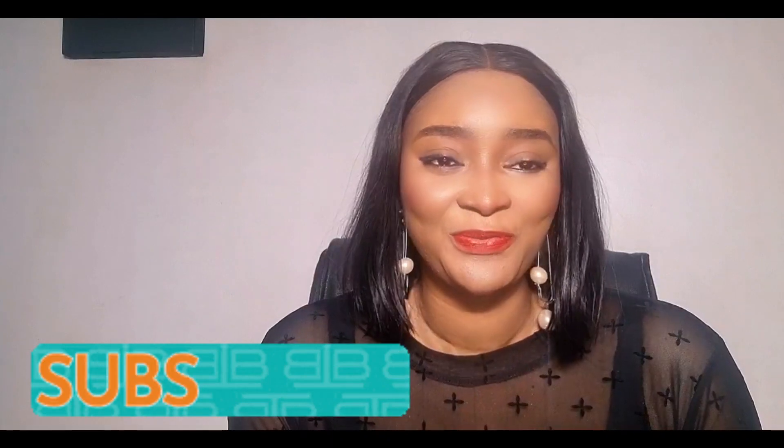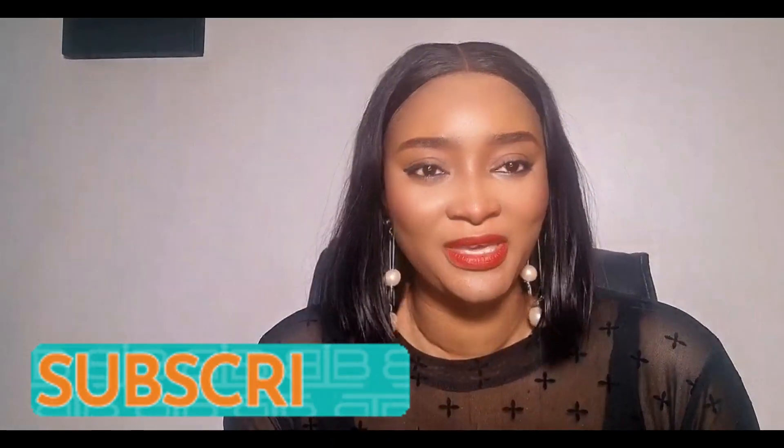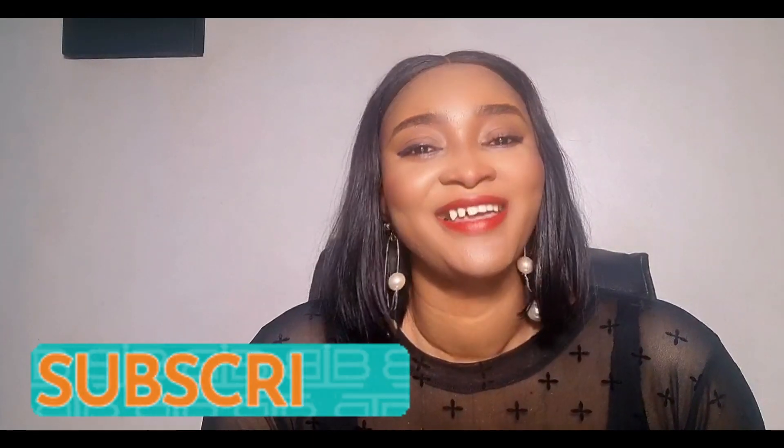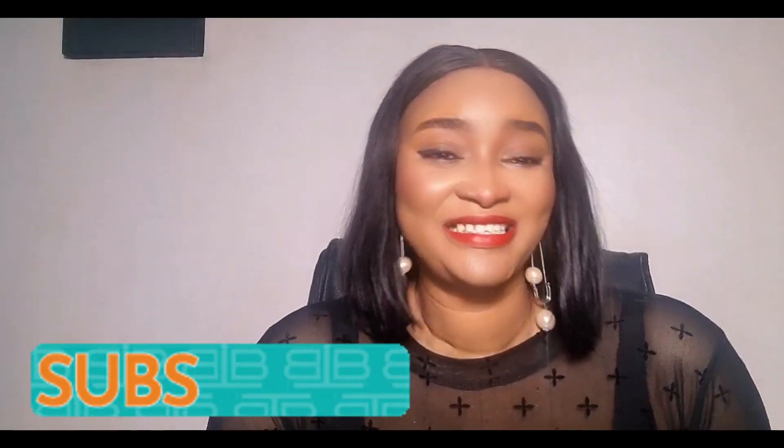Welcome, or welcome back to my channel. My name is Adobe Chukuma. If you're new to this channel, just be comfortable. If you watch this from beginning to the end and you like it, don't forget to like, don't forget to share, don't forget to subscribe, and don't forget to comment and participate.